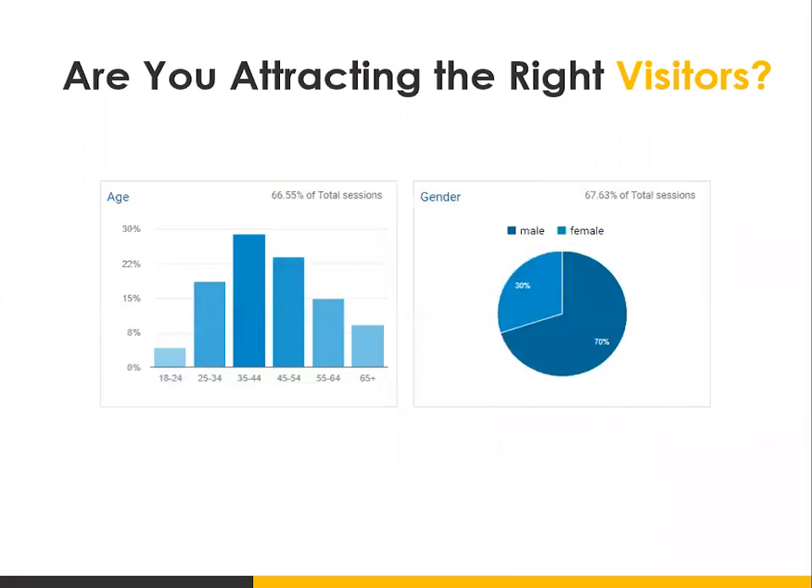Once you have Google Analytics set up, one of the things you'll be able to determine is if you're attracting the right visitors to your site. Based upon your target audience and their demographics — or for a B2B sector, their firmographics — you want to make sure you're attracting the right people. For example, if you know your target audience is 55 and older, but looking at this data the dominant audience is 25 to 54, that would tell you one reason your website probably isn't converting is because you're not attracting the right demographic.